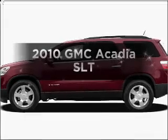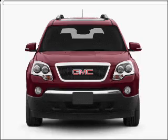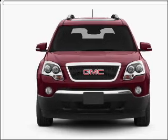Check out this 2010 GMC Acadia. Find everything you want in a ride under one roof with this vehicle.